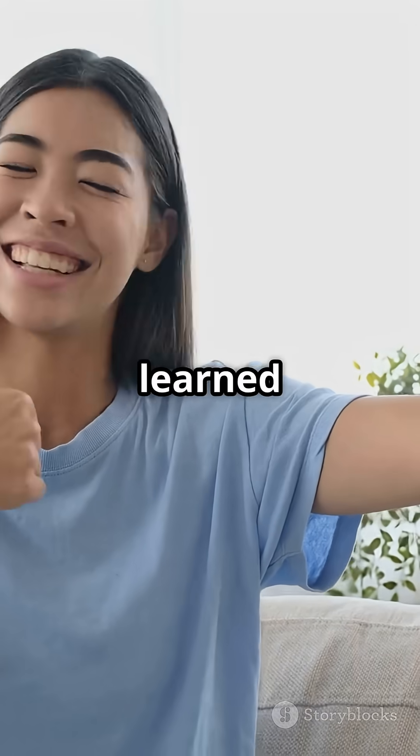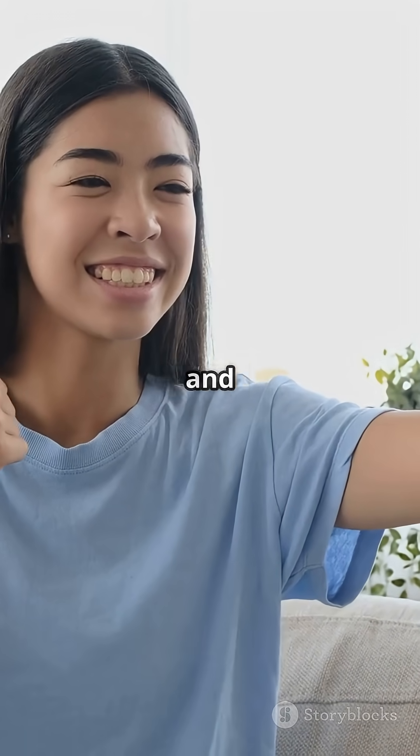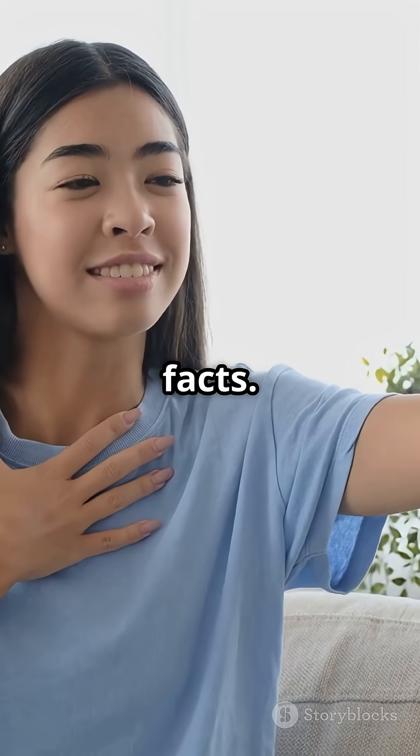Thanks for watching. If you learned something new, tap that like button and follow for more awesome science facts.